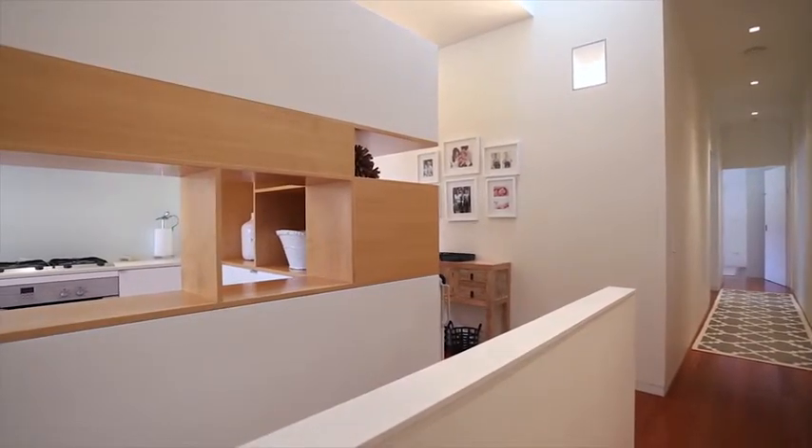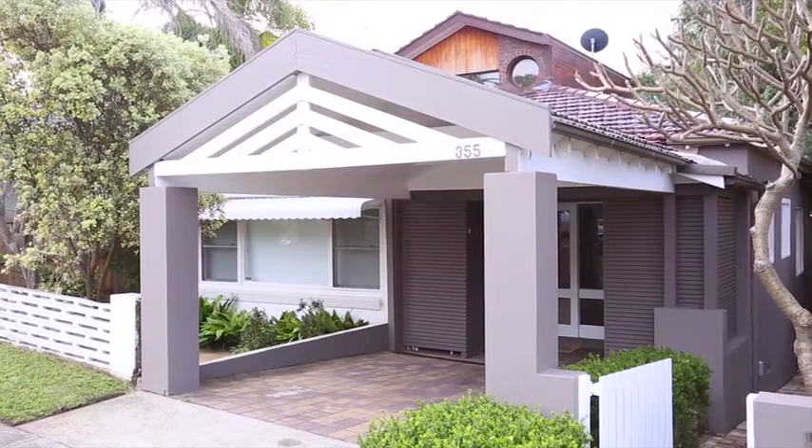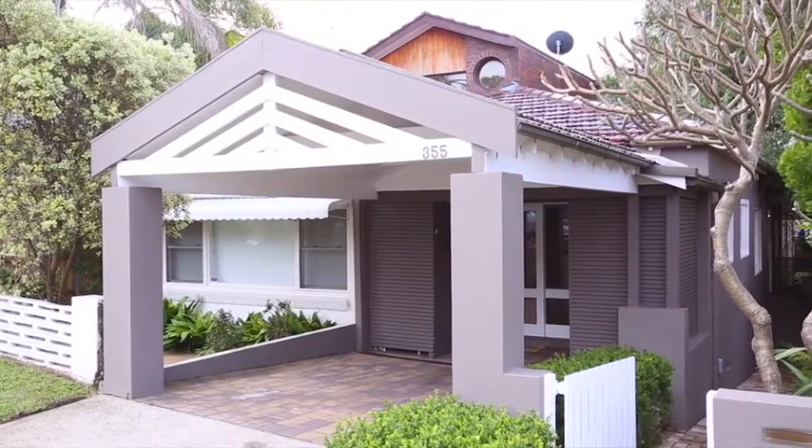They've really thought of everything. The parking here is an added bonus — you've got one space that is undercover with actual internal access into the property, and there is space off-street to fit another car.